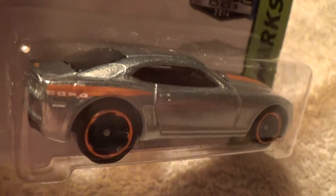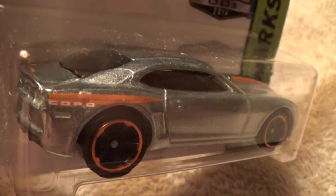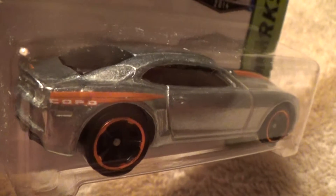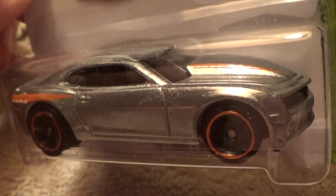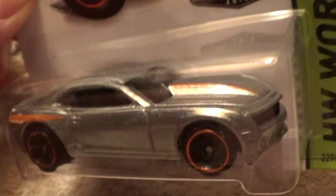This color really looks sweet on this dude. Man, this thing really looks good with this color. This is also a new for 2014 model as well.